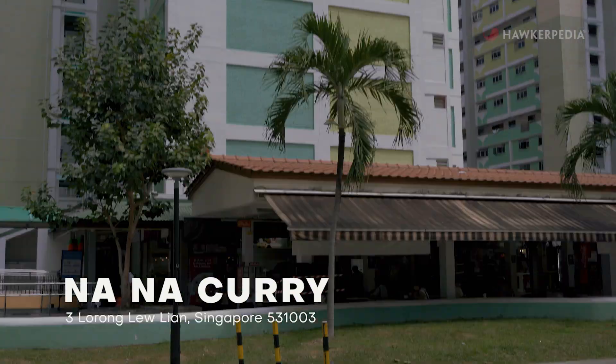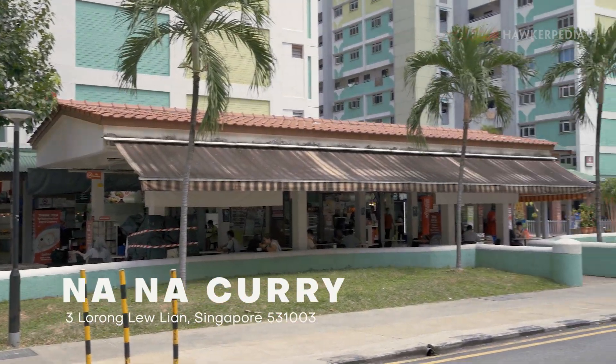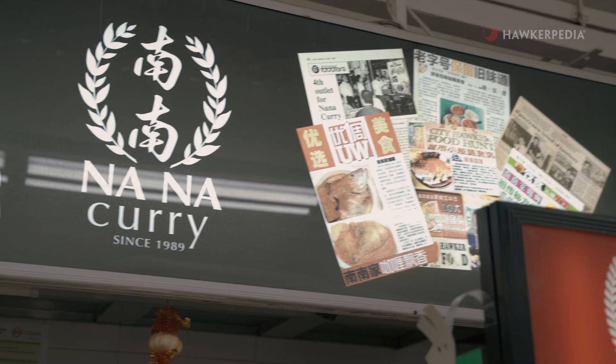Welcome to another episode of Eating Out with Hawkepedia. Today, we're at Lorong Liu Lian, where we will be trying out Nana Curry, which is a name some of you might already know. I'm really excited because I love curry, so let's go.